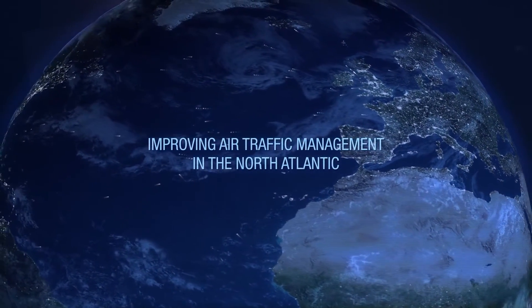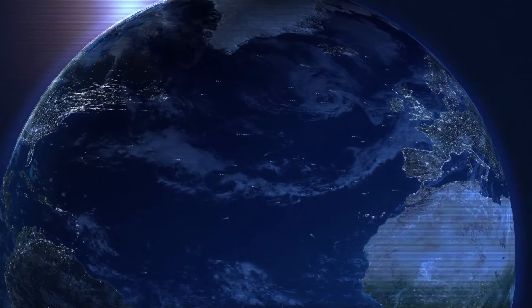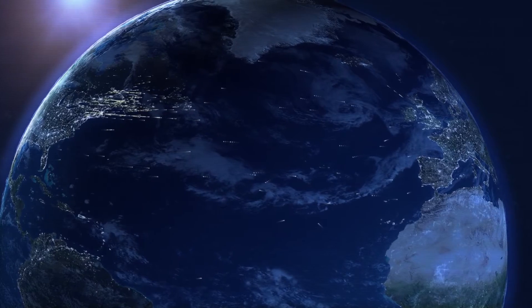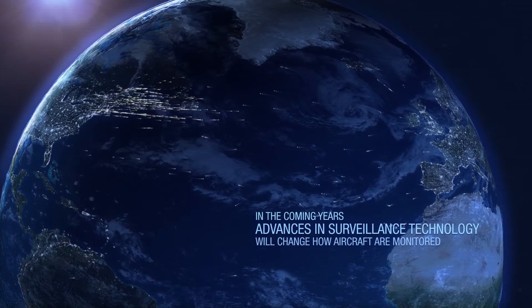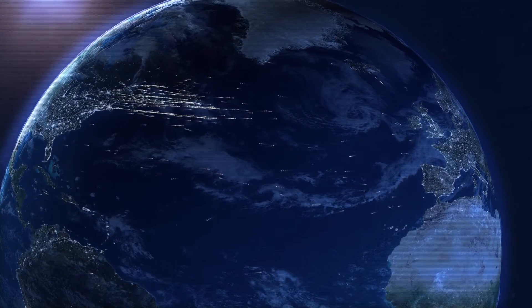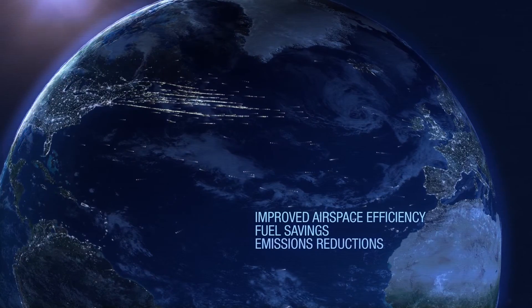In an age of global positioning satellites and instant wireless communications, tracking aircraft in oceanic airspace remains hampered by limited air traffic control surveillance. In the coming years, advances in surveillance technology will change how aircraft are monitored in oceanic airspace, resulting in a quantum leap in airspace efficiency, fuel savings, and reductions to greenhouse gas emissions.